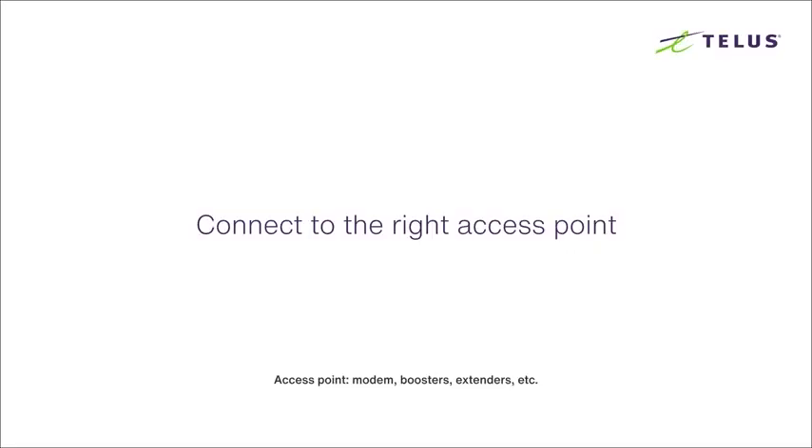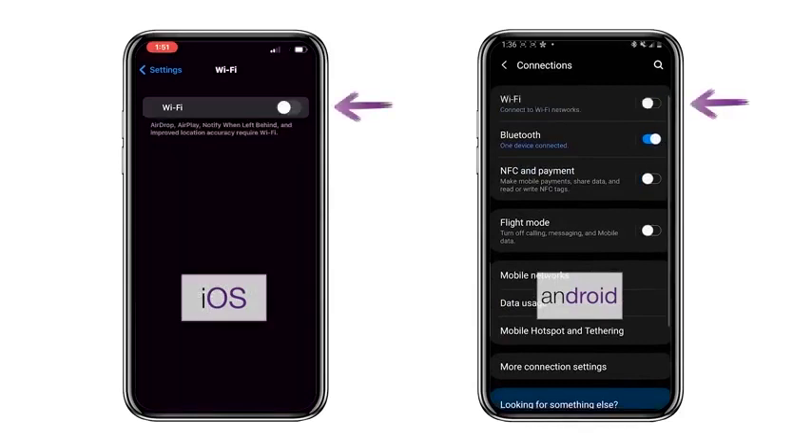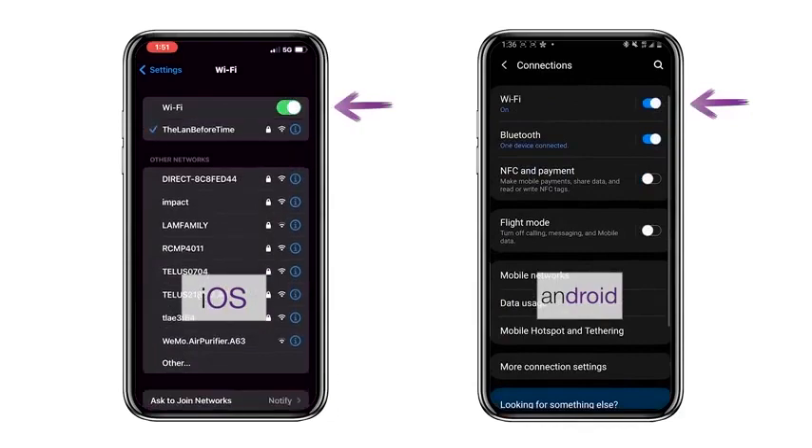Connect to the right access point. Sometimes if there's more than one access point available, your device may be connecting to the wrong one. This can severely impact performance. A simple fix is to turn off the Wi-Fi on your device for a few seconds and then turn it back on — that should auto-connect you to the access point with the strongest signal.